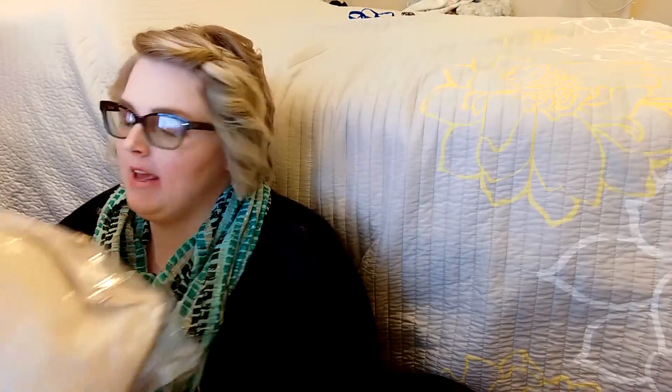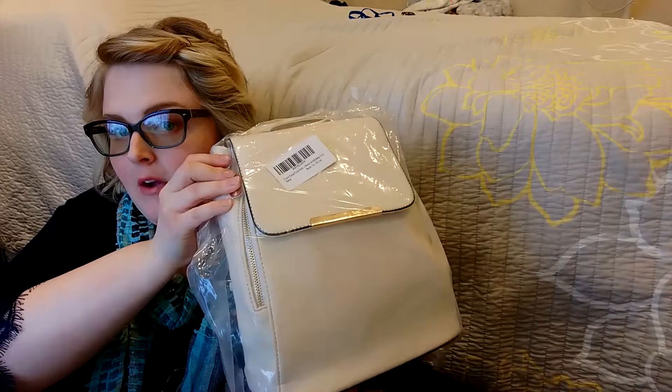The first thing I'm going to pull out, because I'm so excited I can't wait to open it, is my purse that I ordered. This was around $19.99 and I have Prime so it was free shipping. Let's see how the quality is.